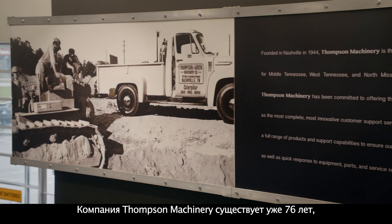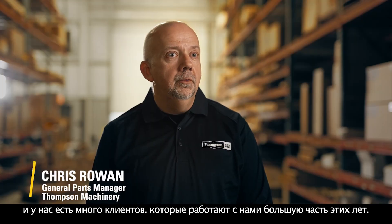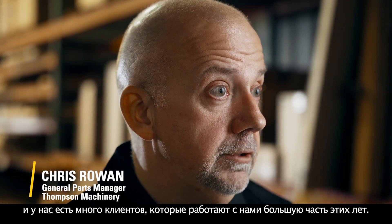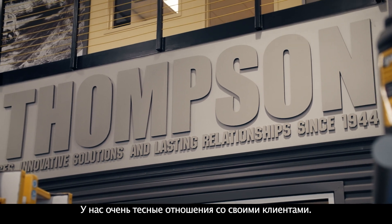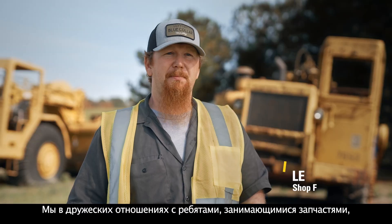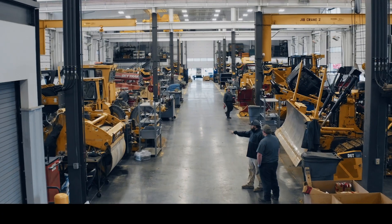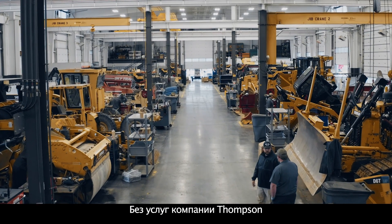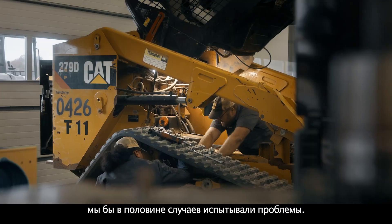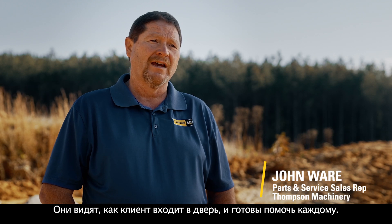Thompson Machinery has been in business for 76 years and we have many customers that have been with us for a majority of those years. It is a very tight relationship that we have with our customers. We are on a first-name basis with the parts guys, with the service guys, with our PSSRs. We call, they respond immediately. Without Thompson's service, we would be in a mess half the time. They see a customer walk through the door, they're ready to help anybody.